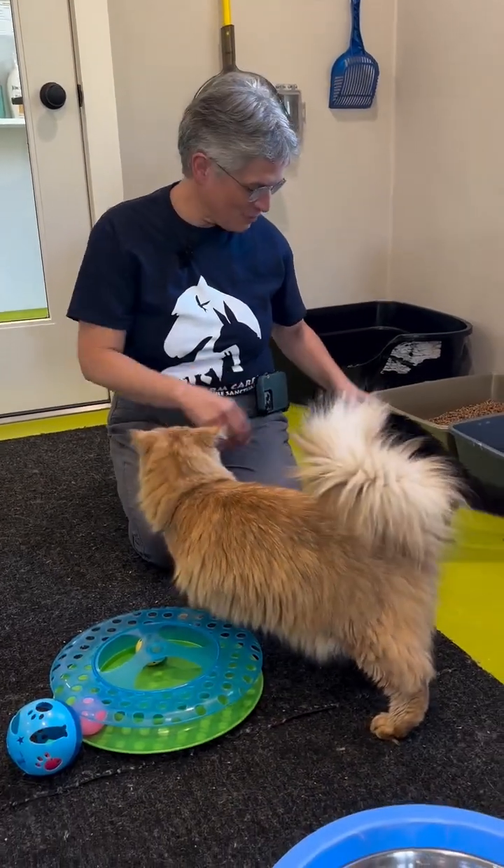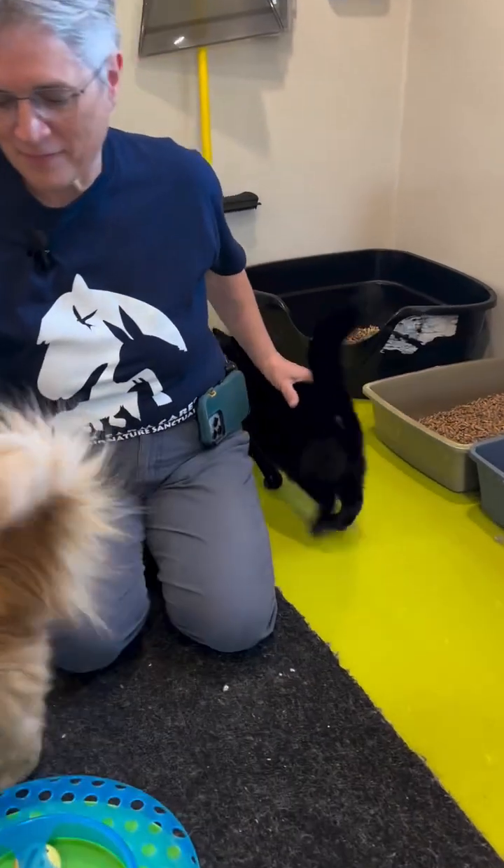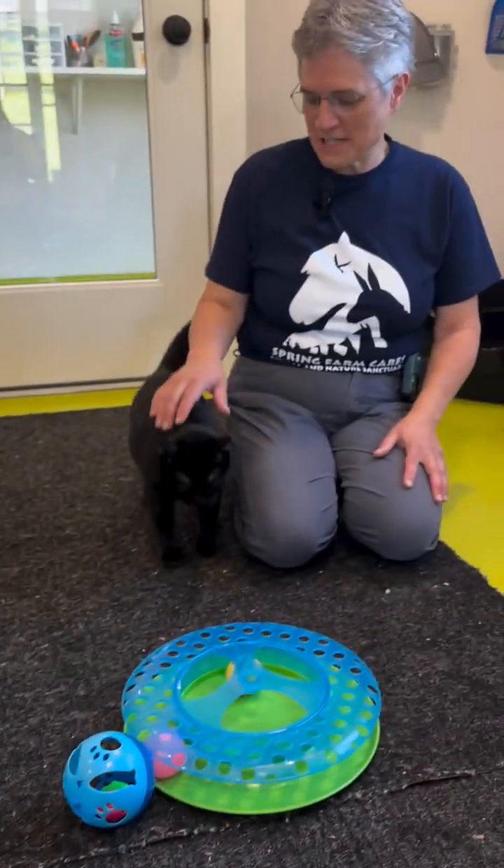This is Ned over here — the black cat is Ned. And we have Dandy, who is the orange cat. Both of these cats have very interesting histories.